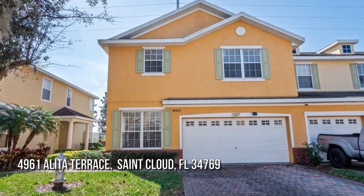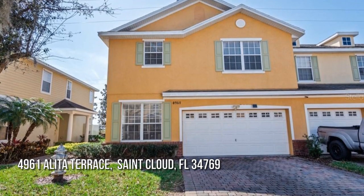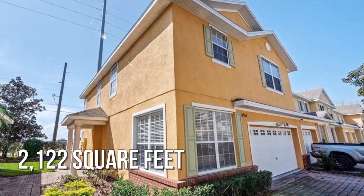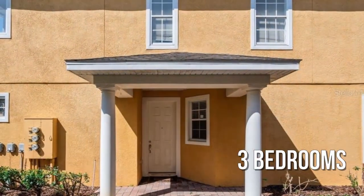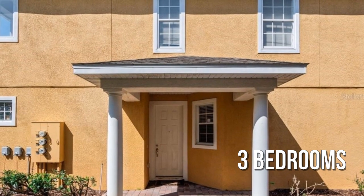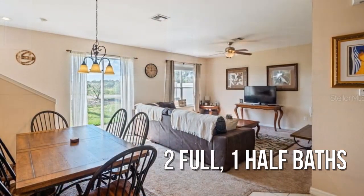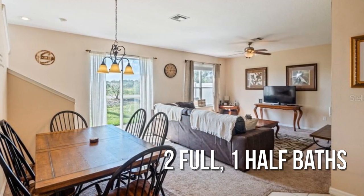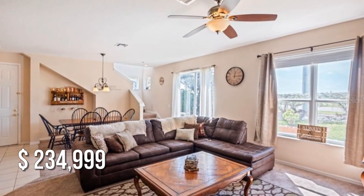House hunting? Don't miss this unique property. This charming property offers over 2,100 square feet of living space, featuring three bedrooms with two full and one half bathroom. This property is currently listed for under $240,000.